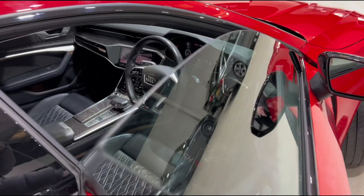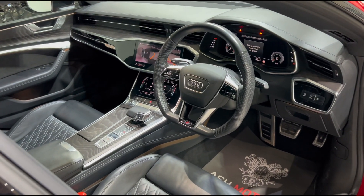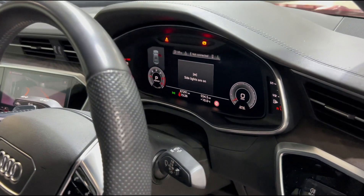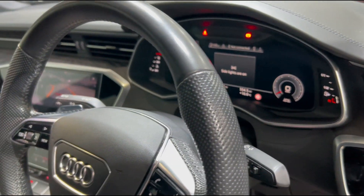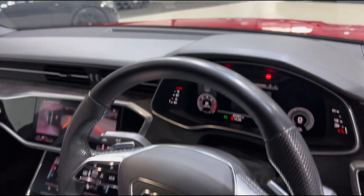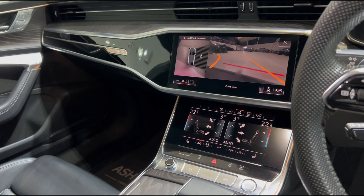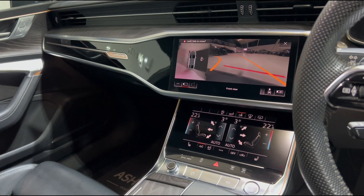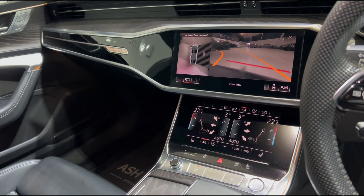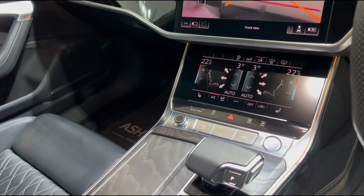Taking a closer look inside the vehicle, you'll see this particular example has a very nice spec and has been very nicely looked after. First thing you'll see is we've got the wonderful flat-bottom wheel with all your multi-function controls on. We've also got Audi's wonderful virtual dash, which does a fantastic job of giving you all your driving information. We have got a heads-up display as well, and in the center we've got Audi's fantastic dual screen setup — your top screen for infotainment features with the 360-degree and reversing cameras, plus a 3D view to make parking easier. Sat below that is your climate control screen where you can adjust all your climate controls, and you've also got your heated seats on there as well.